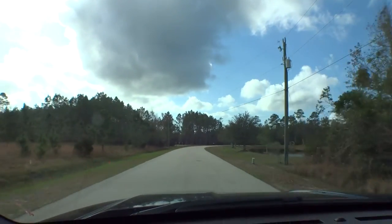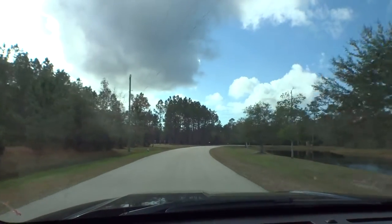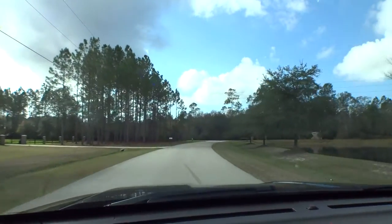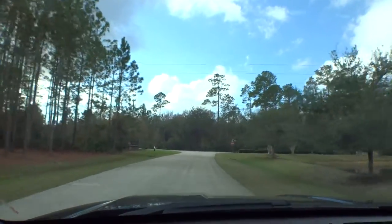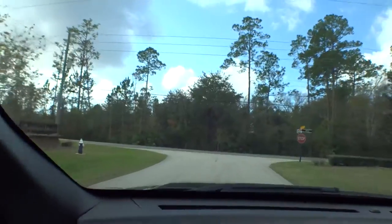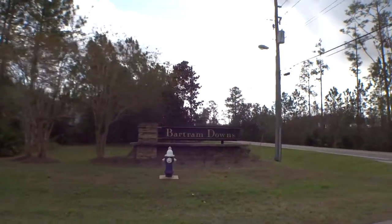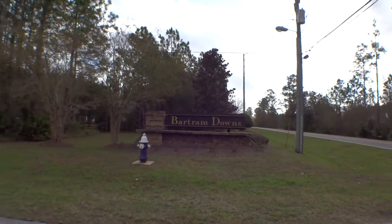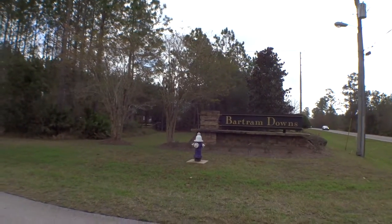Again, this is Bartram Downs off of 16A in northwest St. Johns County. I appreciate you guys — as always, thanks for looking in and checking us out. There's a beautiful sign they have at the entrance. Again, Bartram Downs on 16A, northwest St. Johns County. We appreciate you, and until next time, have a great day.